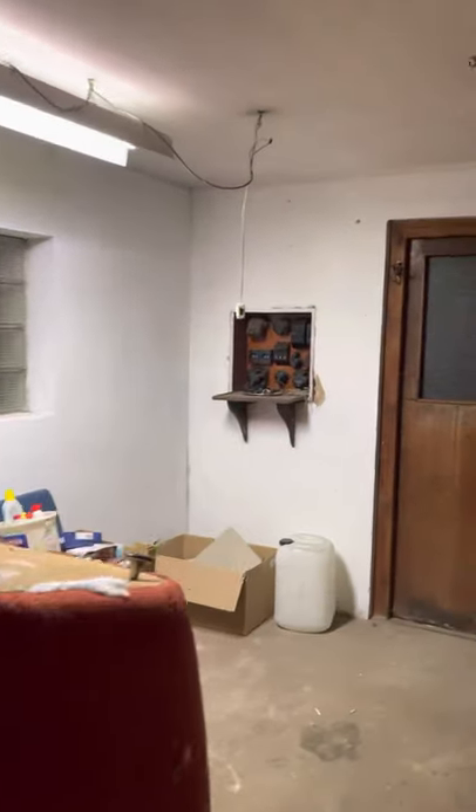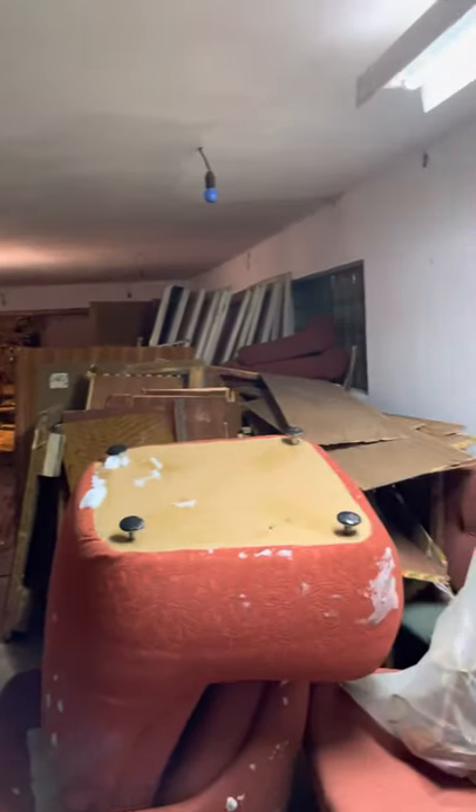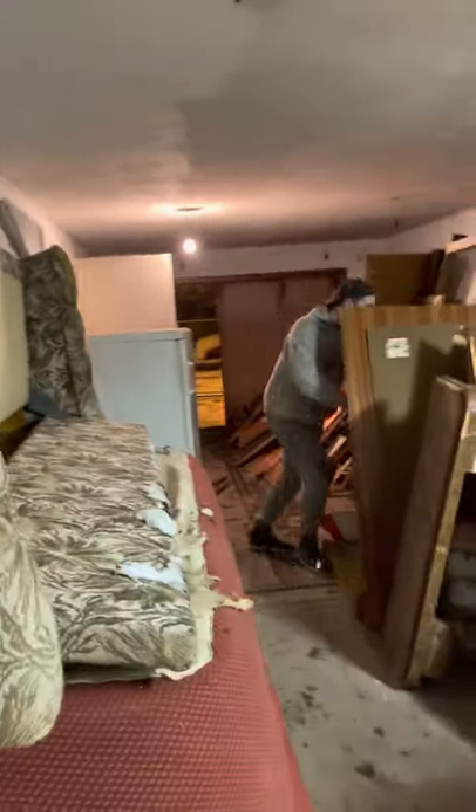Welcome to the rubble. So this is the rubble which we removed today with the help of Ondra. This is our garage — that's where we are keeping all the rubble. Look at it. It's a lot of work, isn't it?